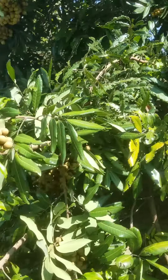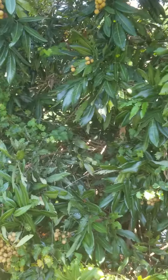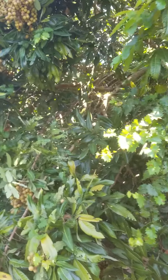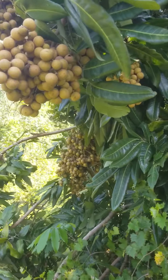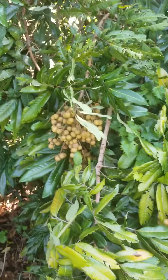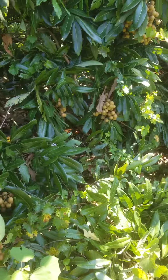If you would like some of these, they are available picked at $5 a pound. I do not ship — maybe one day I will, but right now I don't, too much of a headache. And that's about it — bumper crop longan this year.